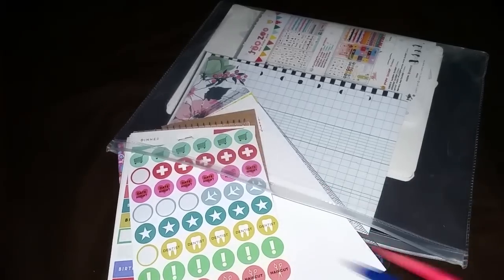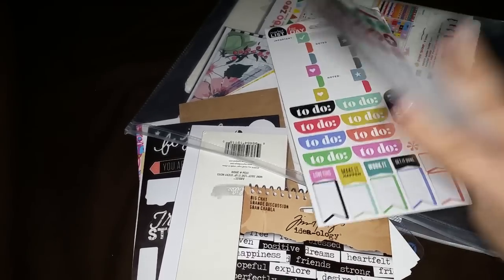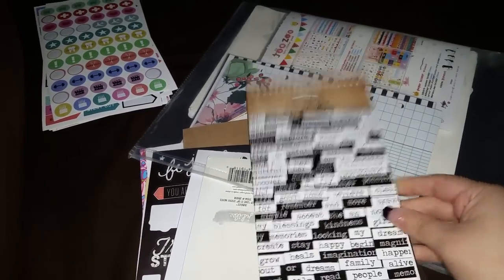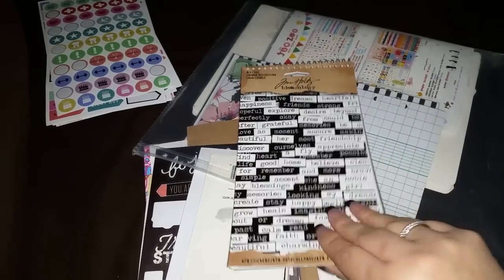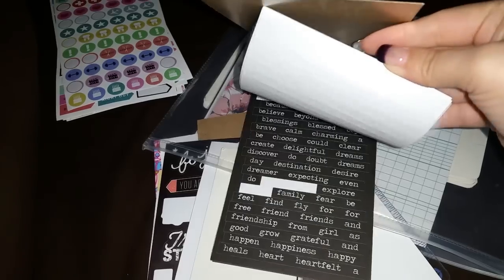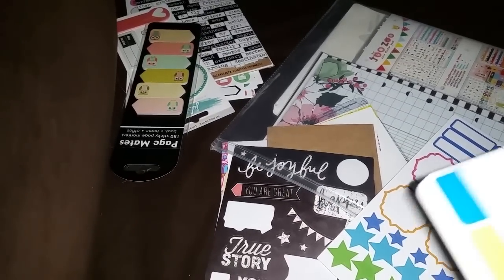The next thing I'm loving is stickers - I've always loved stickers. I've gotten the Happy Planner sticker packs, and I have the Tim Holtz Ideologies ones - they're like word/name stickers and you can arrange them however you want. For example, 'family is everything' - you can spell it out. It's just awesome. I have a lot and I use a lot.